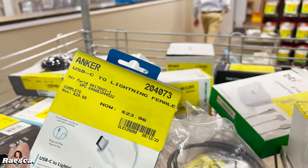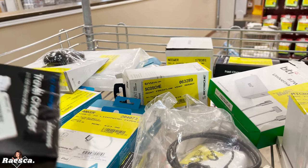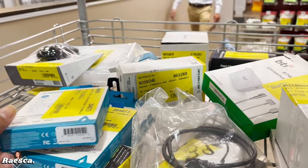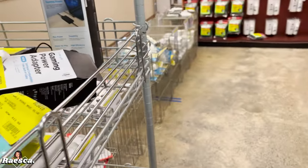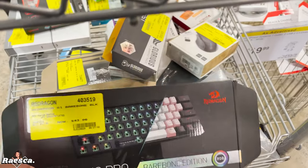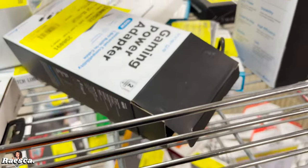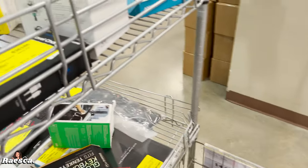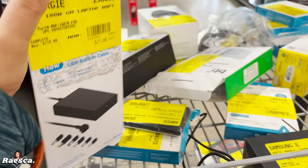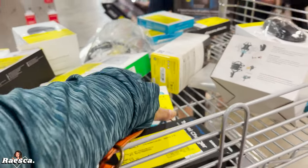This is like the clearance section for Micro Center. My brother usually buys from here all the time, especially if he needs parts for his computer. He built his own computer.